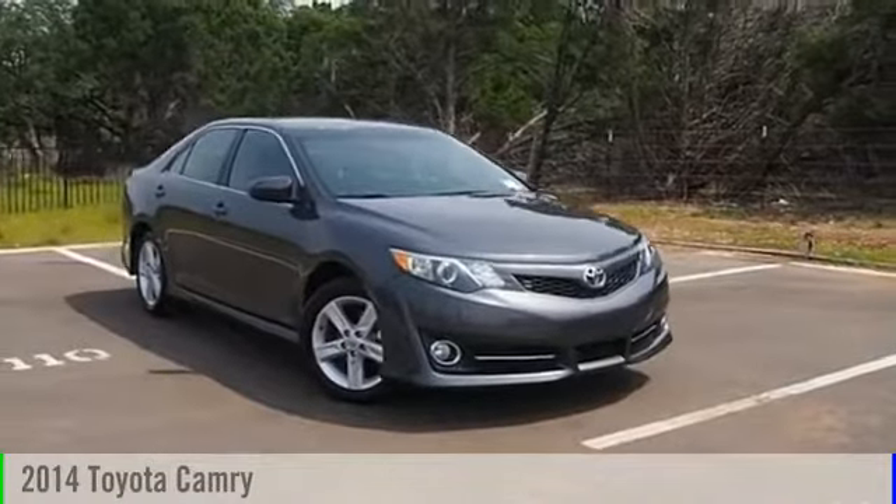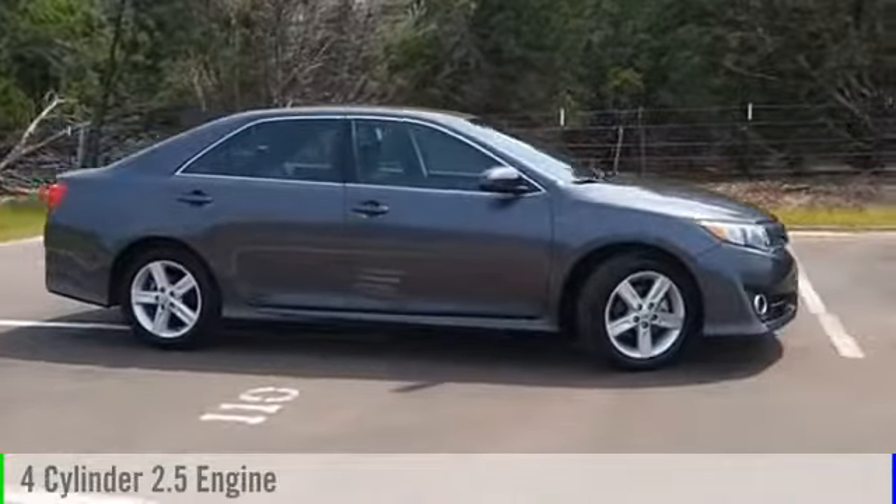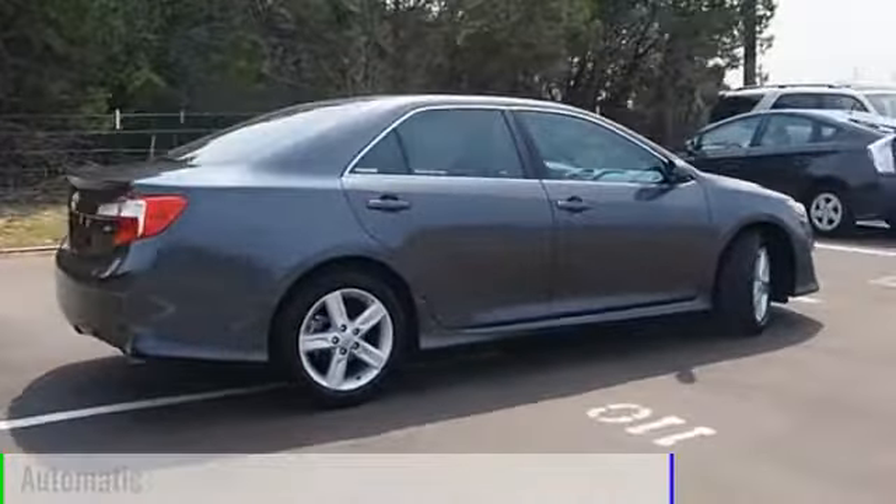2014 Camry. This vehicle is powered by a front-wheel drive, four-cylinder, 2.5-liter engine, and comes with an automatic transmission.